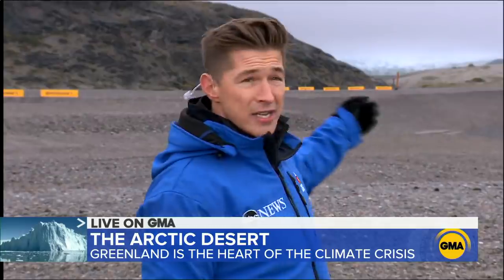Greenlanders, I should say, are not debating whether climate change is happening. They're seeing it and they're living it. Where I'm standing now, that's where the glacier used to be — and look at where it is now.